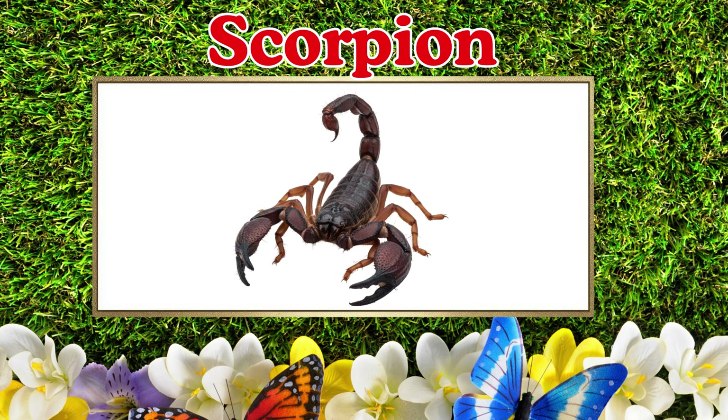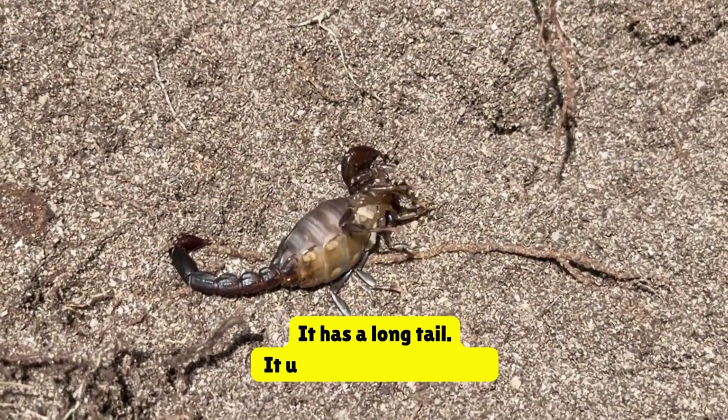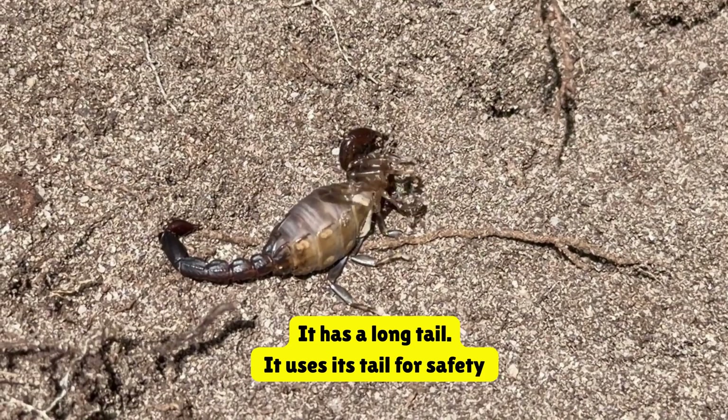Scorpion. This is a scorpion. It has a long tail. It uses its tail for safety.